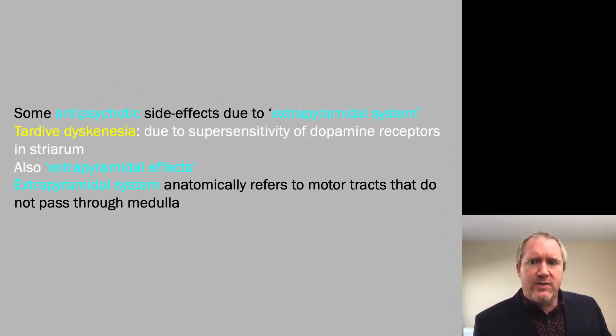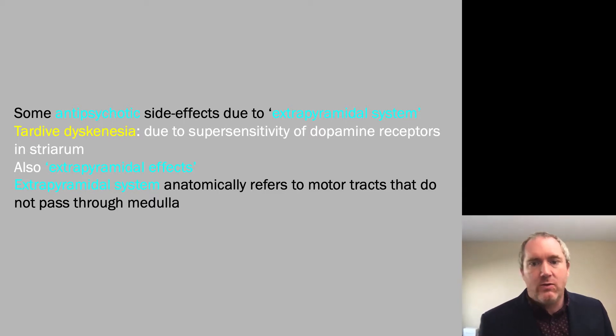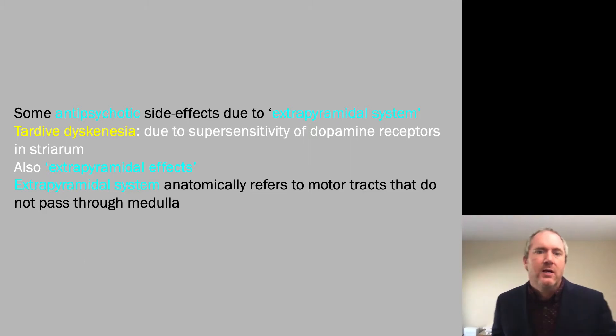Some antipsychotics produce side effects due to the extrapyramidal system. Really all antipsychotics still act on the dopamine D2 receptor, and over time, by blocking the dopamine D2 receptor, the dopamine receptors can become overly sensitive because they're not used to having dopamine there anymore. Due to the super sensitivity of these D2 receptors, you can produce very jerky-like movements known as tardive dyskinesia, seen in patients medicated by antipsychotics, particularly those with high affinity for the dopamine D2 receptor.